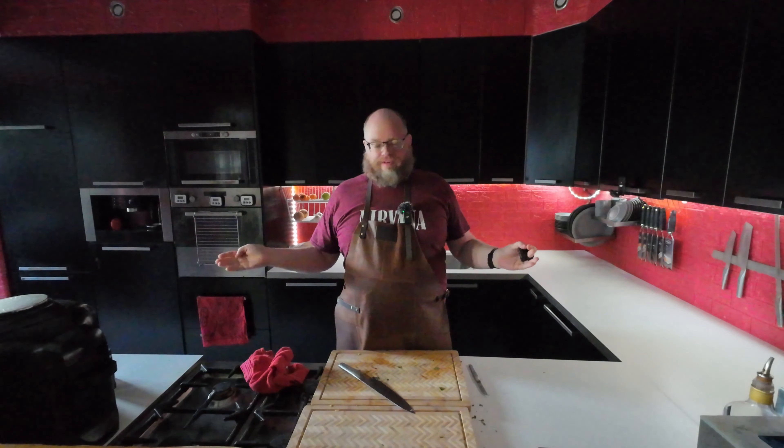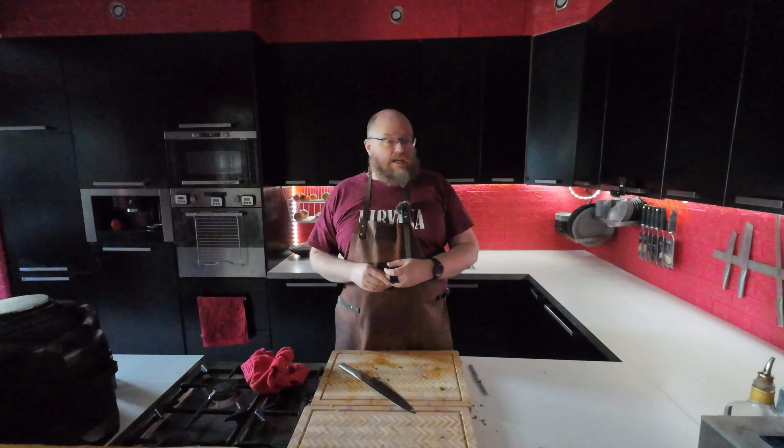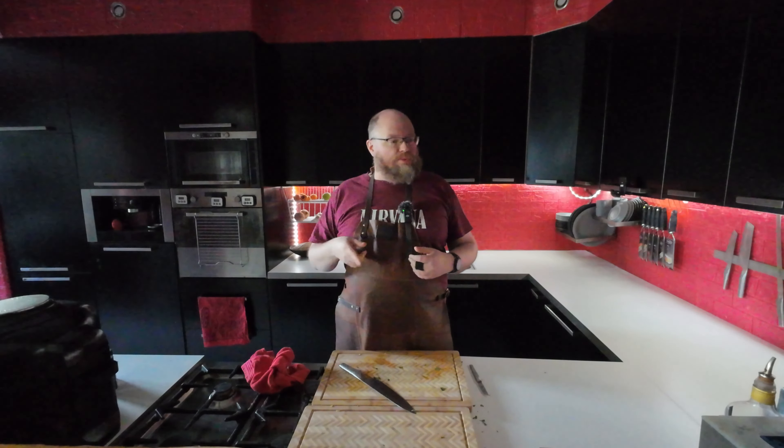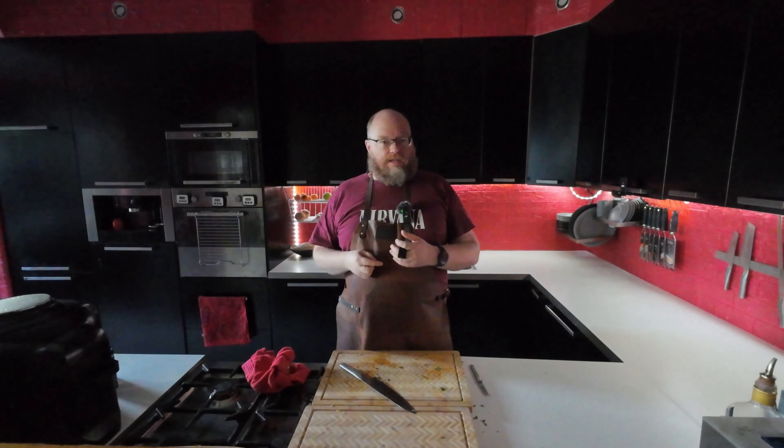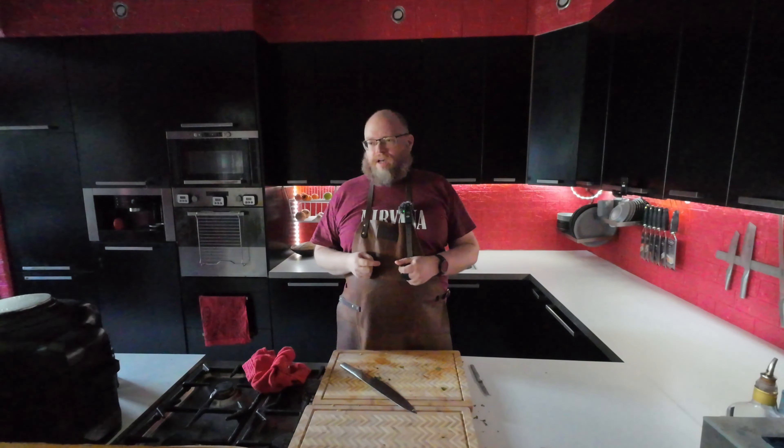Welcome back to another video where I show you everything I eat in a day. As usual, Sunday all the way through Friday, lunches and dinners, and if I have it, breakfast, which will probably not be a lot. I do have some yogurt and some fruit in case I do feel like breakfast, but I'm not a big breakfast person.